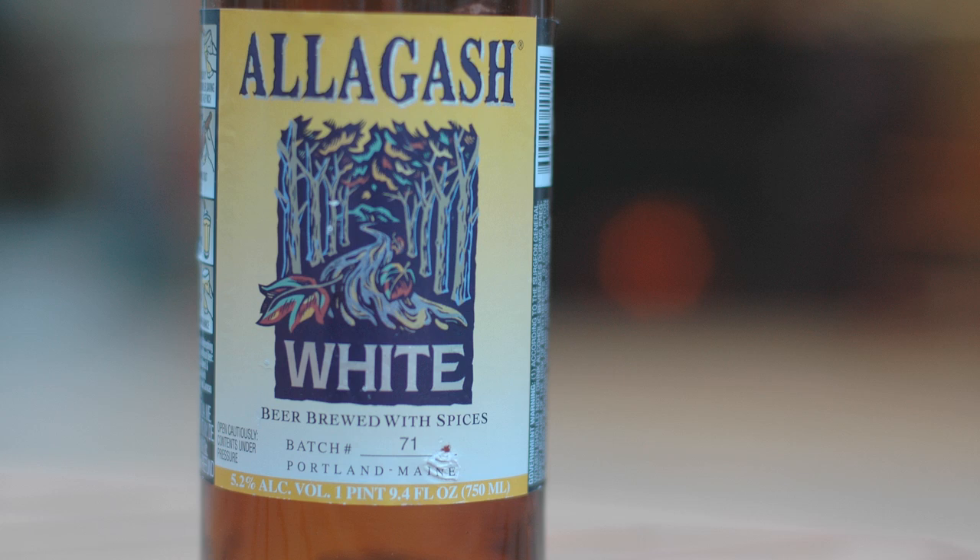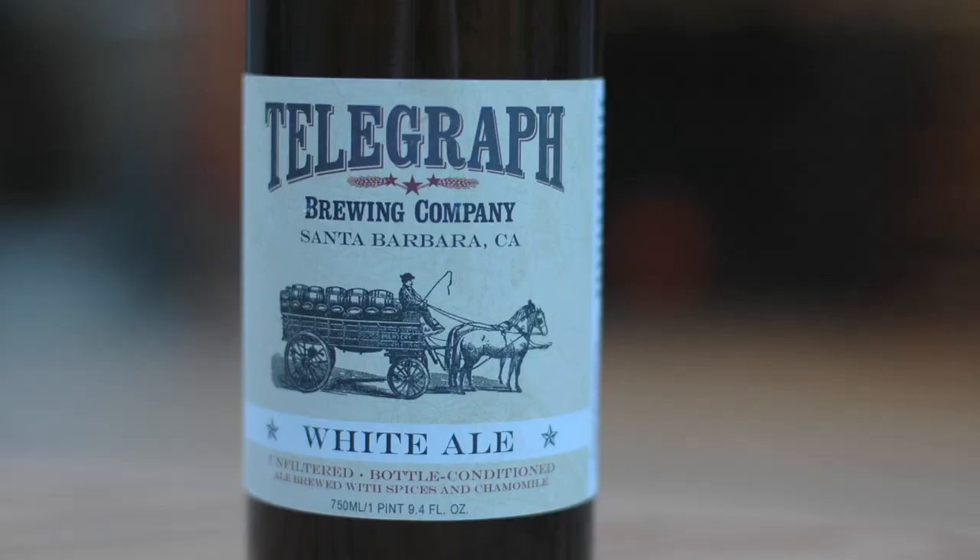Now getting into more of the craft specialty Belgians — Allagash comes to us from Portland, Maine, a locally known brewery that's now getting more notoriety. This was actually their first beer, and now they're brewing all kinds — a father-son team. And Telegraph up in Santa Barbara — they're famous for their California White or California Ale, that's kind of their signature one, and here's their Belgian White.